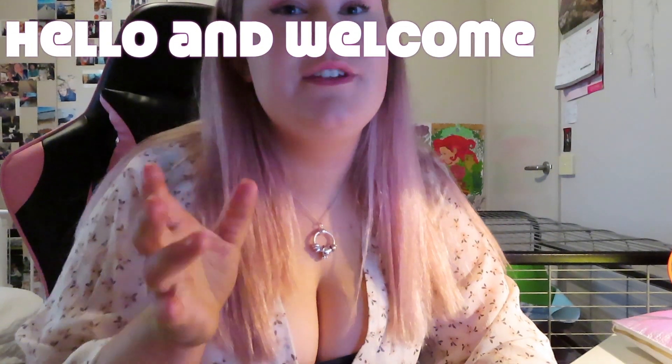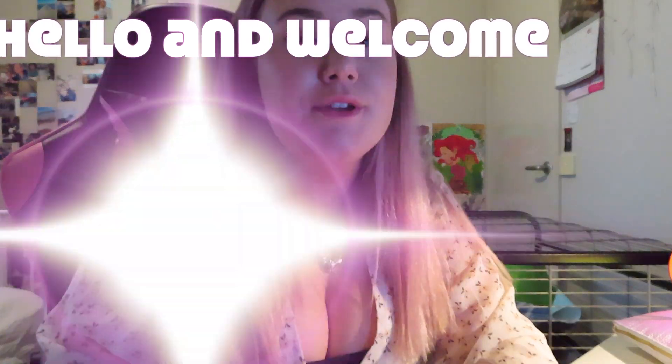Hello and welcome to this video. I have not posted for a very long time as I am currently going through a breakup, I guess. It's very hard, but I gotta keep doing what I love, which is YouTube.